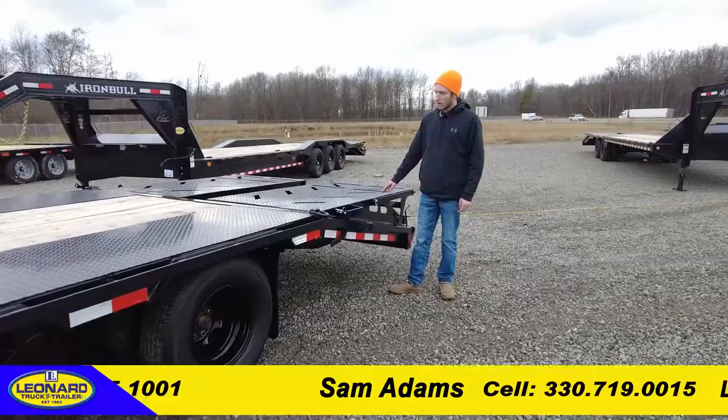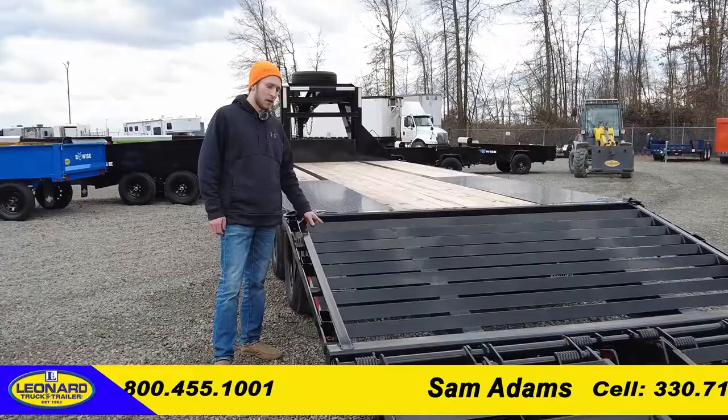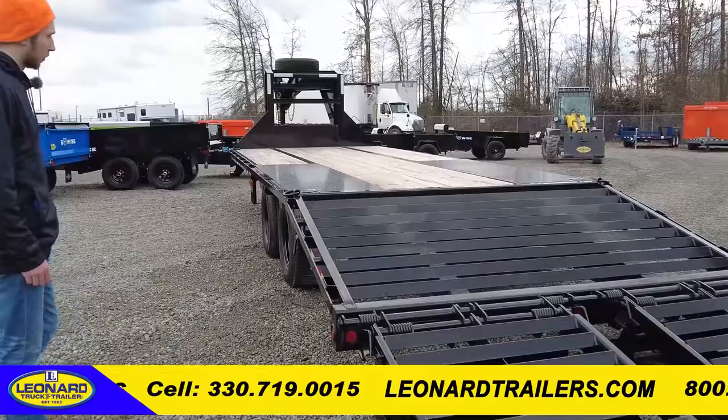At the back of the trailer we've got fold-over max width ramps for usable deck space, and underneath we've got a cleated self-cleaning dovetail. You can see here the cleated self-cleaning dovetail with the max ramps. The load angle on this trailer is extremely low, thanks to the pierced frame.